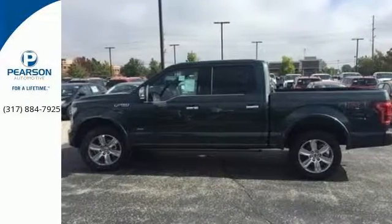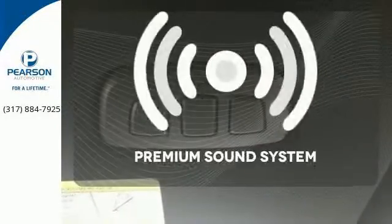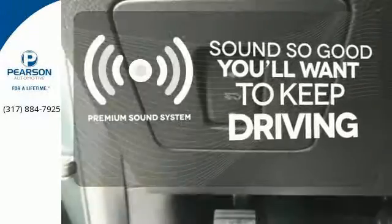It has an impressive engine, ample cargo space and storage, plus responsive handling and braking. It's no wonder there are so many F-150s on the road. You might take a drive just to listen to the premium sound system.